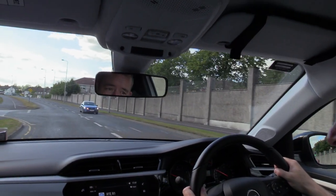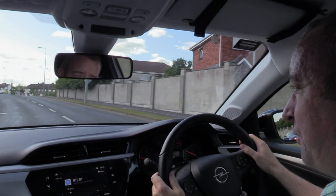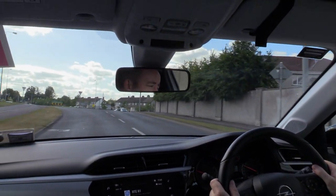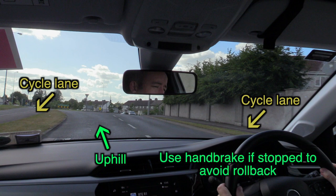As I approach this roundabout, I need to be alert to a few things, such as what looks like a cycle lane on my left and right, and the fact that the roundabout is on a slight uphill for some of the approach. There could be cyclists around, and I may need to use the handbrake on the approach to this roundabout as well. Being aware of this on the approach will help make it easier to implement at the time.